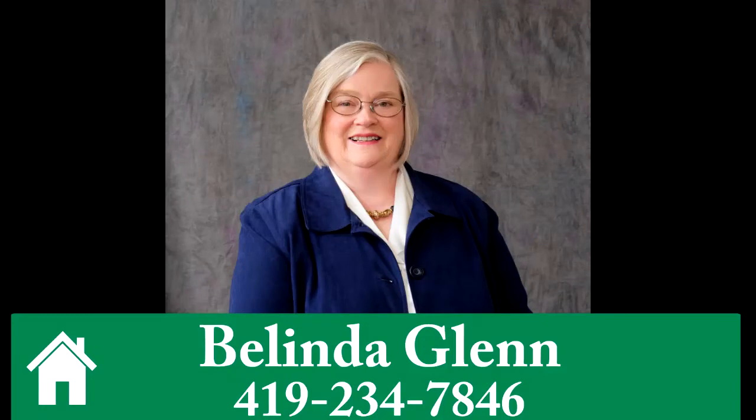To learn more or schedule your tour of this wonderful property, call Belinda Glen at 419-234-7846. Thank you.